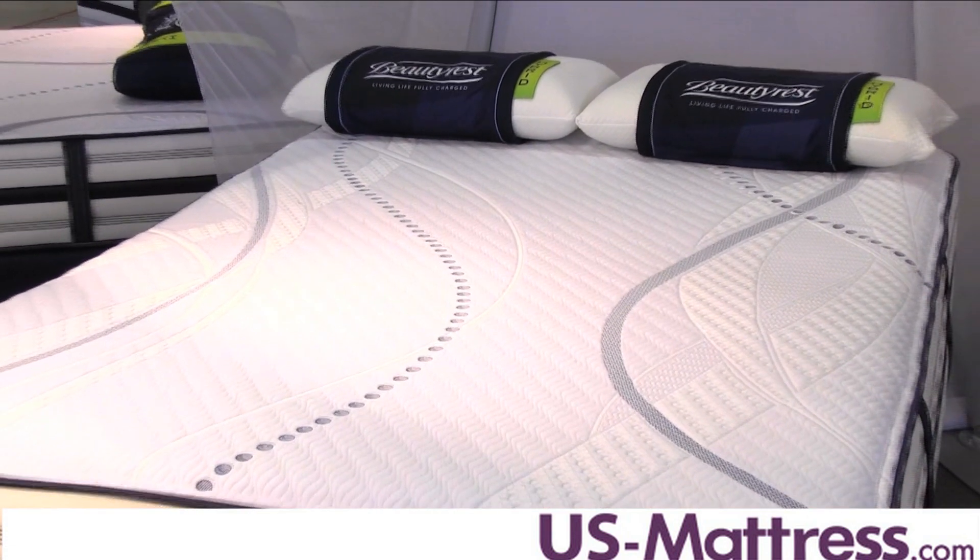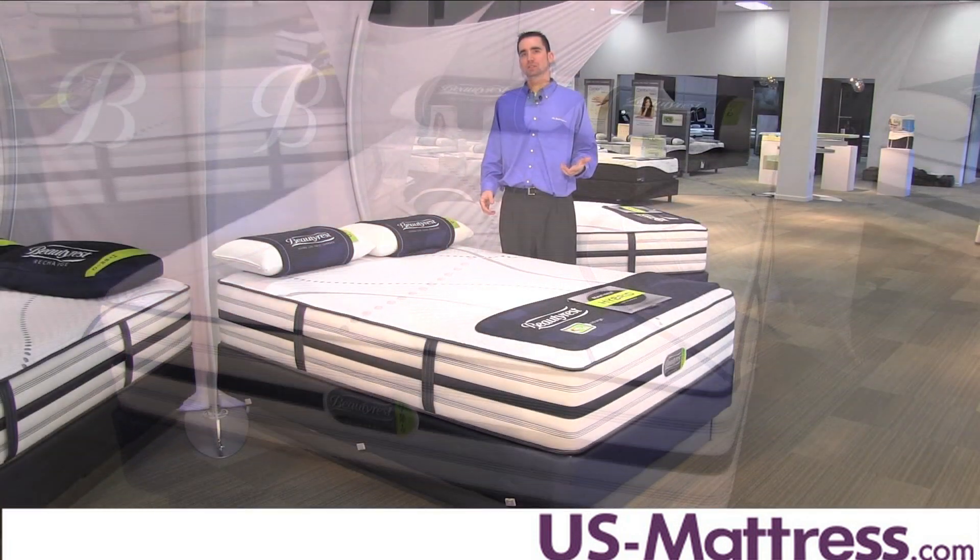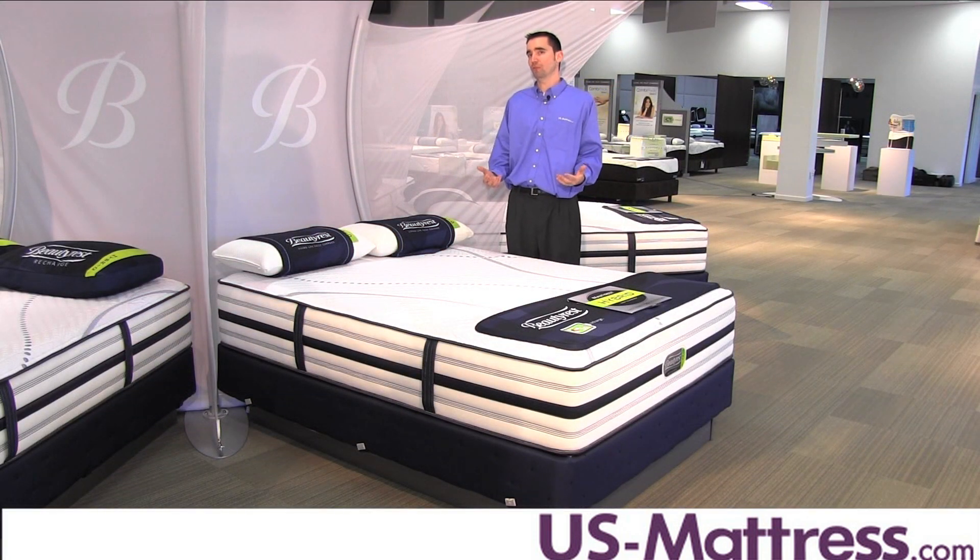Like other mattresses in the Beautyrest Hybrid Collection, the Rialta offers the best of both worlds. It has the pressure relieving benefits of memory foam to create exceptional comfort, but the support of an inner spring system, which a lot of people really enjoy. And if you're one of those people, this is a great choice.